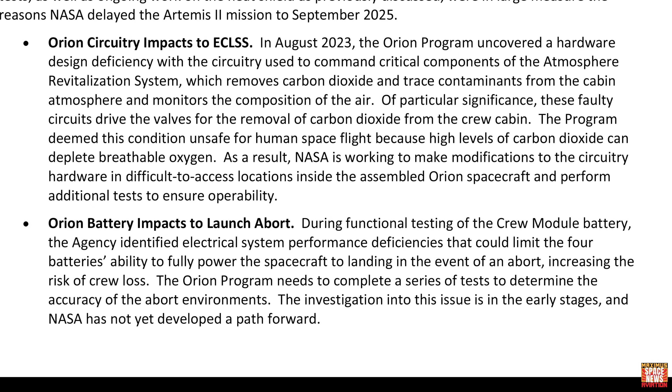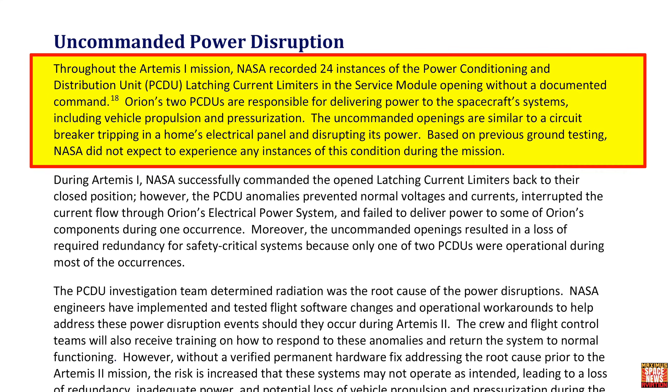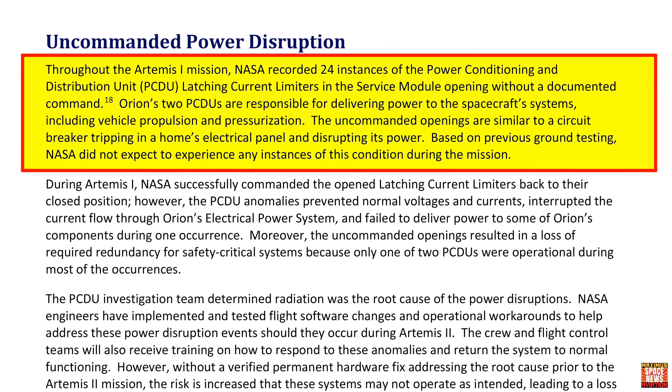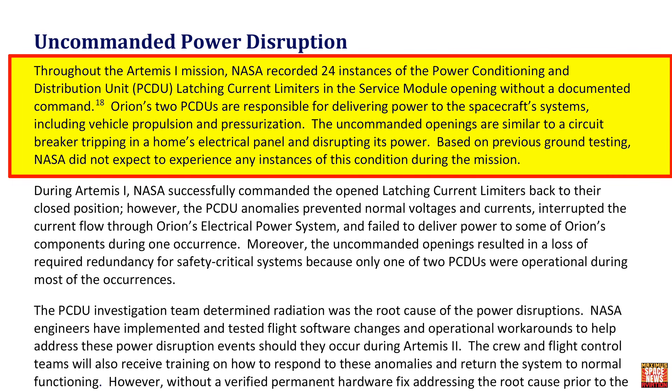During testing of the crew module battery system, NASA identified electrical system defects that could hamper the four batteries' ability to fully power the spacecraft to landing in the event of an abort, again increasing the risk of losing a crew. The investigation is in early stages and NASA has not yet developed a plan forward. The report also discovered uncommanded power disruptions throughout the Artemis I mission — NASA recorded 24 instances of the power conditioning and distribution unit, the PCDU, performing tasks uncommanded, kind of like HAL from 2001: A Space Odyssey.